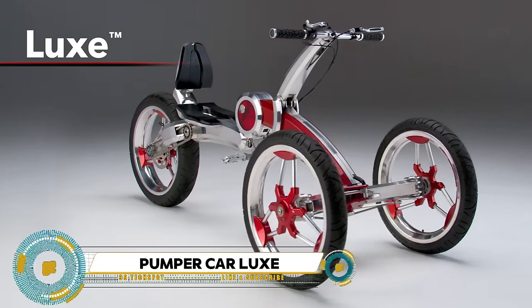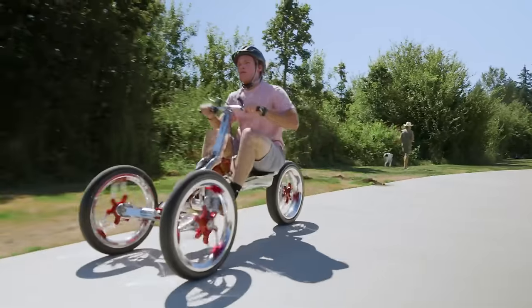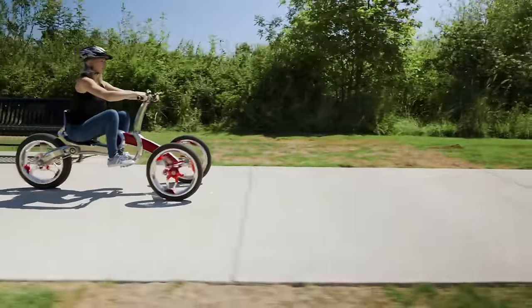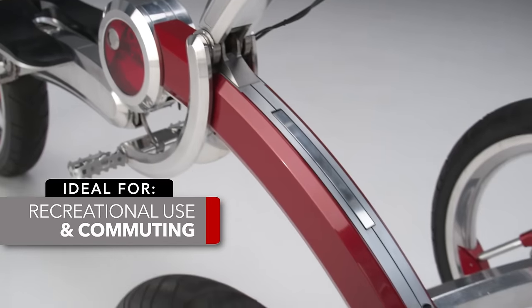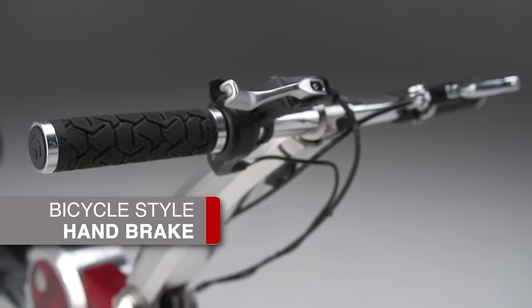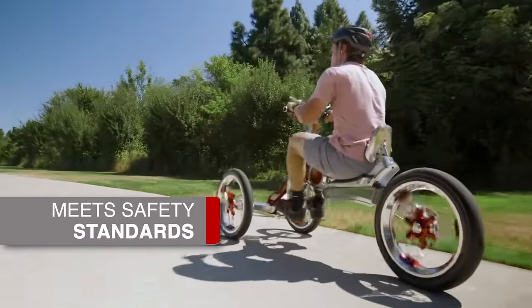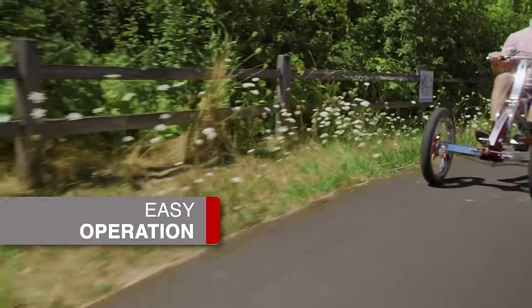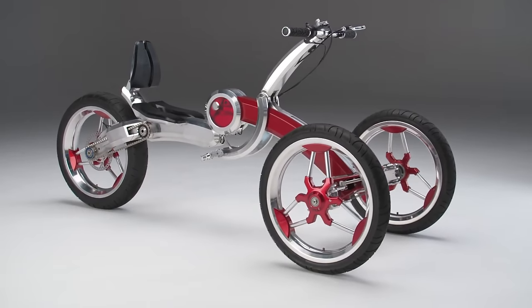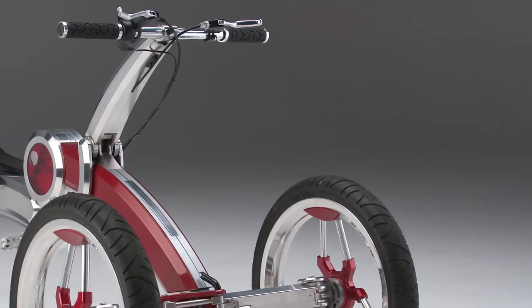The Pumper Car Luxe is the ultimate stylish three-wheel mobility product for teens and adults, featuring a sleek futuristic carbon fiber and aluminum body with a long-range power assist motor. Using an advanced patented pump action system, riders get a vigorous upper and lower body workout. The Luxe model allows riders to reach up to 25 miles per hour in bike lanes, on neighborhood streets, and anywhere a bicycle can go, making it a groundbreaking and attention-grabbing form of mobility engineering and design.